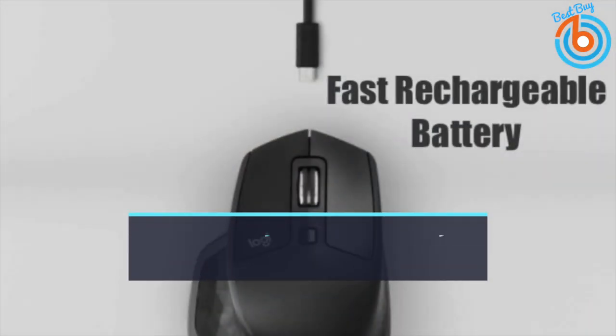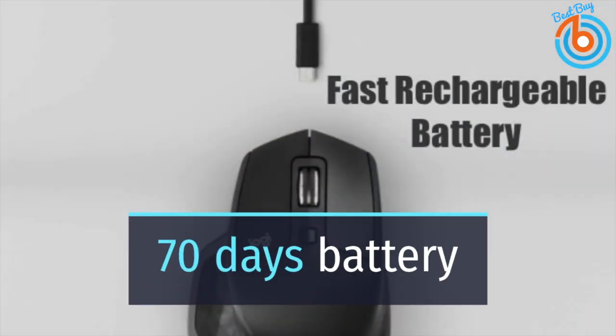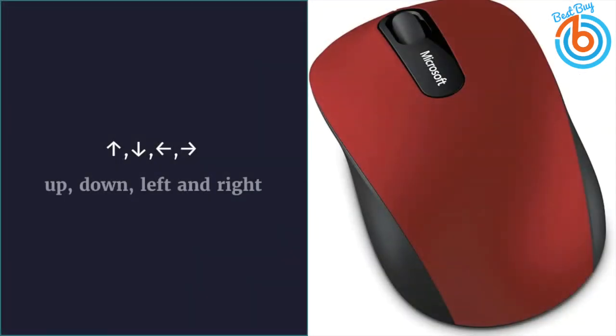Hi guys, welcome to my channel. Working from home or in office can be challenging if you don't have the right accessories. The right mouse for you can increase productivity and comfort. In this video you will see five best mice you can buy for home office. Let's get started.